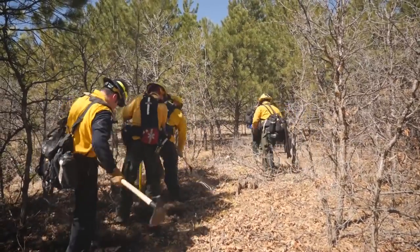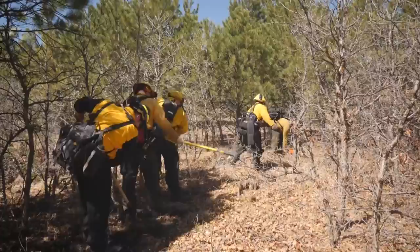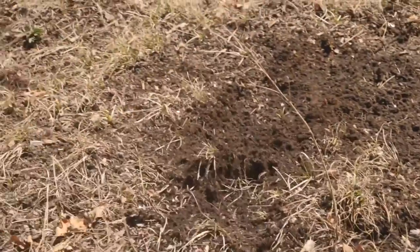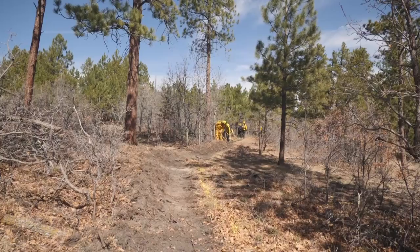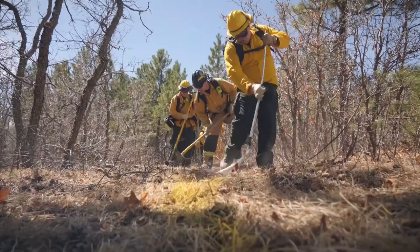The task is to quickly cut and toss away brush and small trees, then scrape down to bare dirt, with each firefighter improving the line as they move along. Line construction — we're going to use it on almost every fire.